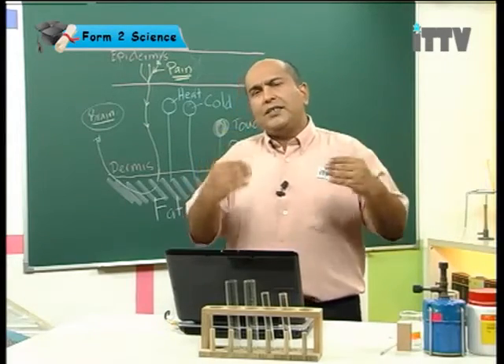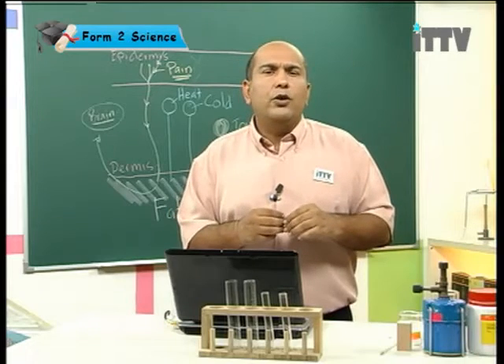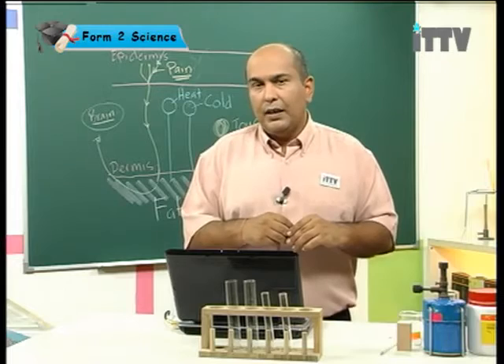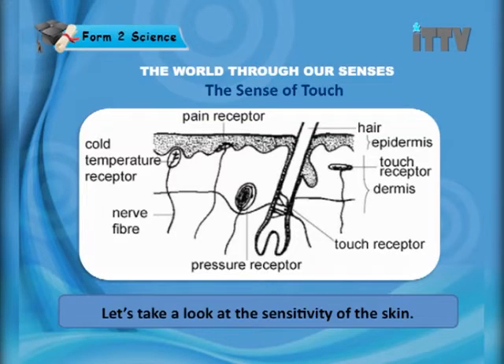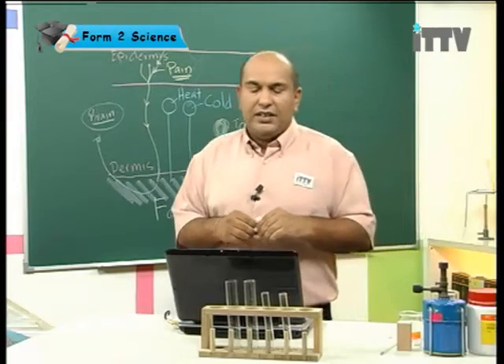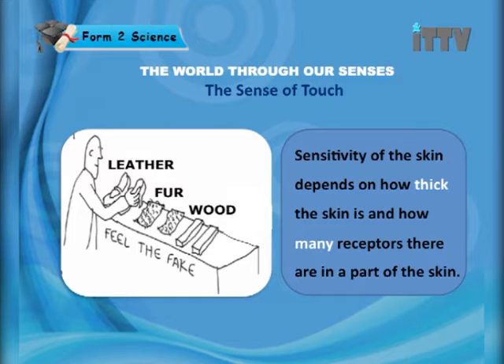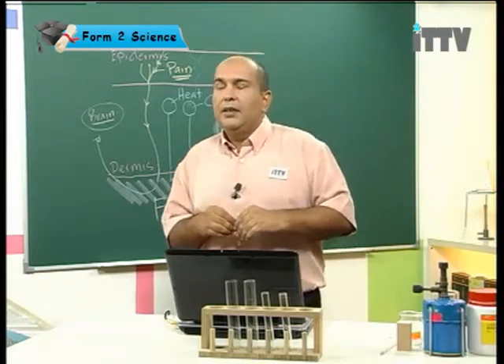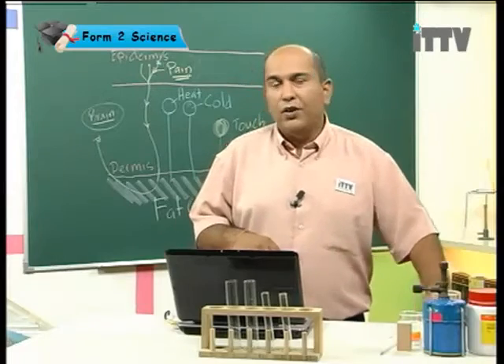Now we want to move one step further and think about how good our skin is at detecting stimulus — that is, the sensitivity of the skin. Sensitivity is how accurate our skin is at detecting different types of stimulus. Sensitivity depends on two main factors: how thick the skin is, and how many receptors there are in a part of the skin.